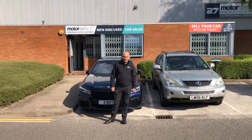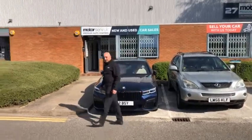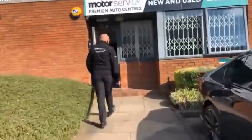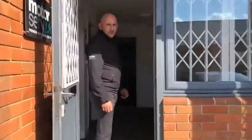Hi everyone, Cameron here from MotorServeUK. Just a quick update on our building progress. So if you just want to follow me, I'll show you through the building. We've been up and running now for about a month since our opening.